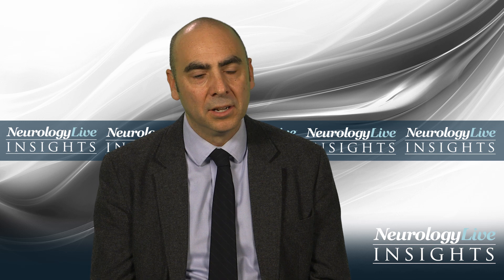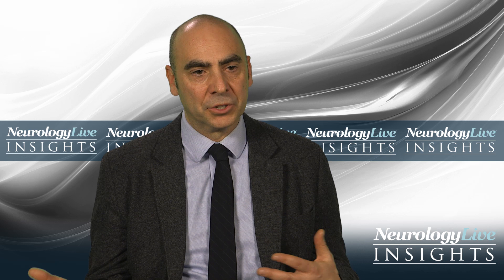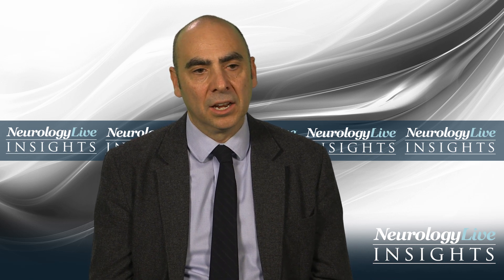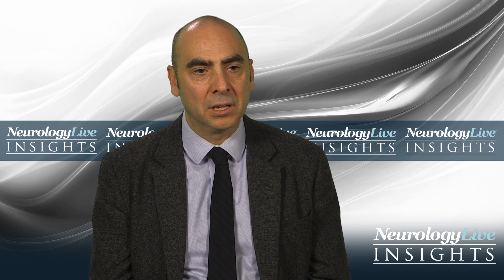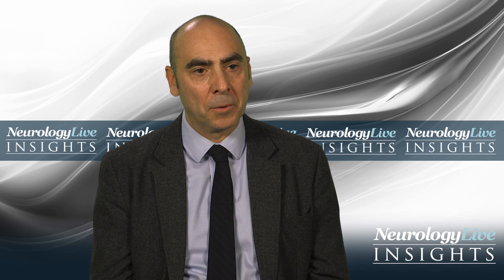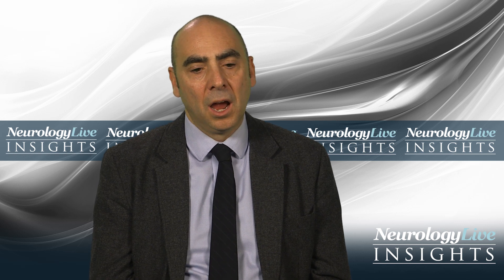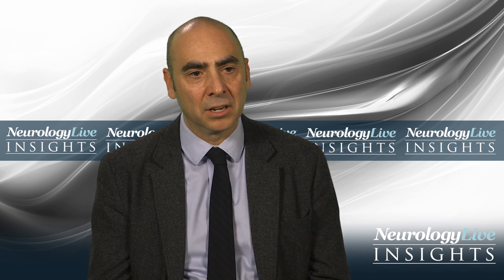Determining if these tumors are inoperable is a difficult issue, and we're often weighing the risk of resection with the potential benefit to the patient. The tumors I would consider inoperable are the ones where there is going to be risk of significant neurologic impairment worse than the symptoms the patient is already experiencing, or tumors that put the patient at too much risk of blood loss or injury to adjacent vital structures.